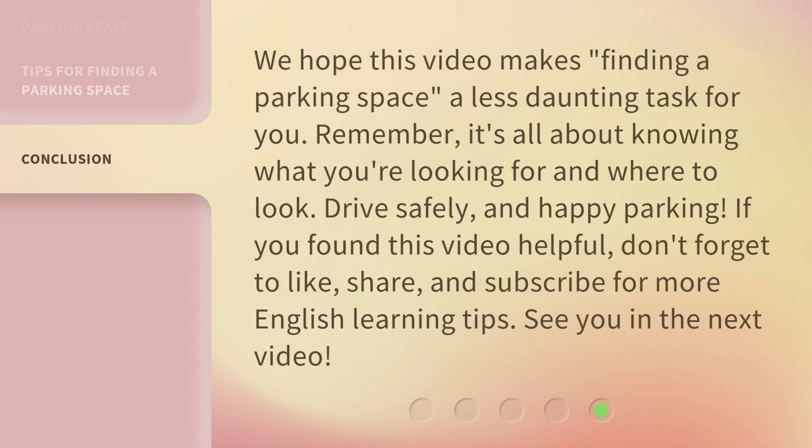We hope this video makes finding a parking space a less daunting task for you. Remember, it's all about knowing what you're looking for and where to look. Drive safely, and happy parking. If you found this video helpful, don't forget to like, share, and subscribe for more English learning tips. See you in the next video.